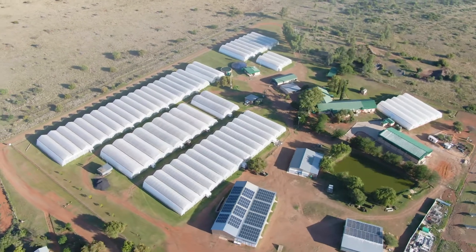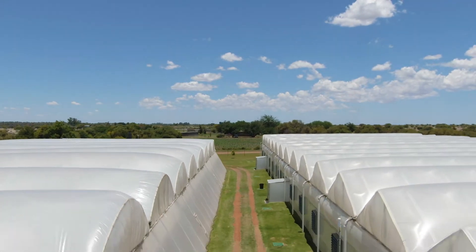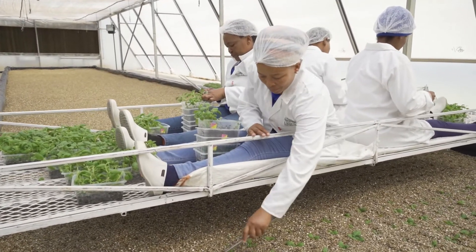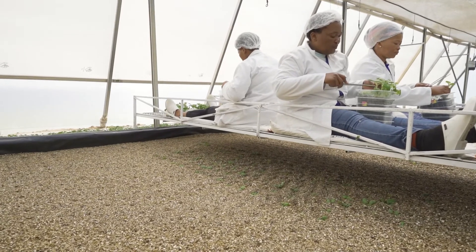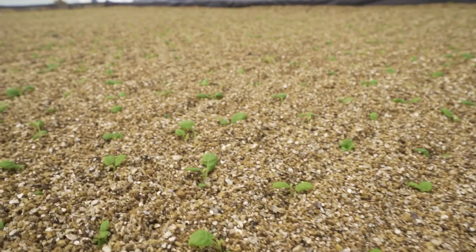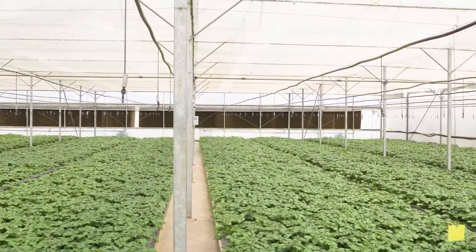Rascal has 16 climate controlled, insect proof greenhouses providing 14,000 square meters of undercover growth. The plants are brought from the lab and planted in sterile vermiculite growing media inside the greenhouses. These plants have been growing for three weeks since being planted in the greenhouse and are fertigated by means of dripper lines. This crop has been growing in the greenhouse for two months and is already in the tuber bulking phase.